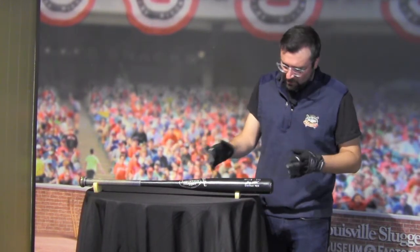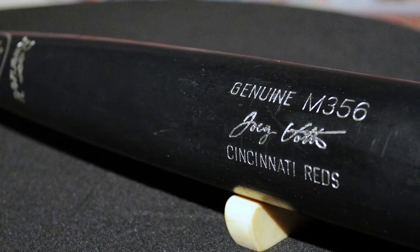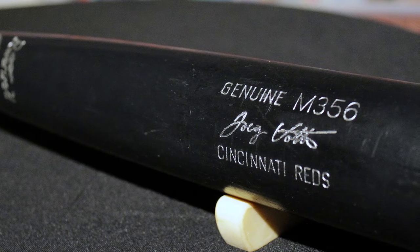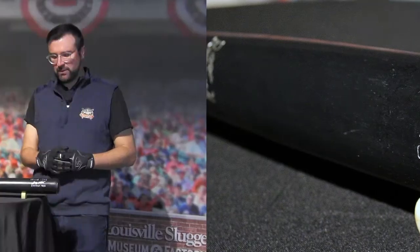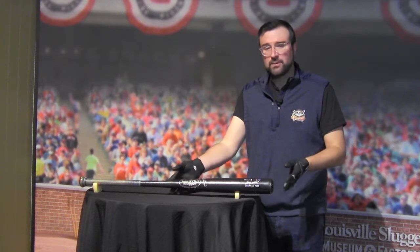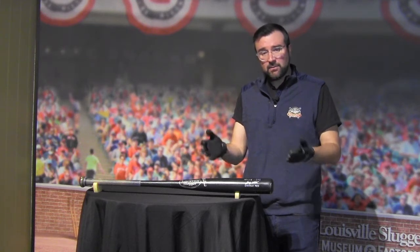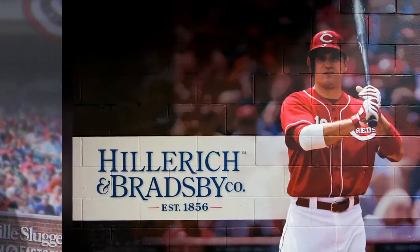You can tell right here, this is an M356 bat. That means it was designed by Edgar Martinez. Joey Votto used this bat in 2012. This bat is 34 inches in length and it weighs 30.5 ounces. One of the interesting things — Joey is a little bit more of a traditionalist. This is an ash bat, whereas a large majority of players in the majors are using maple bats. So he kind of goes that traditional route, which is a fantastic thing. He hones in on that tradition.